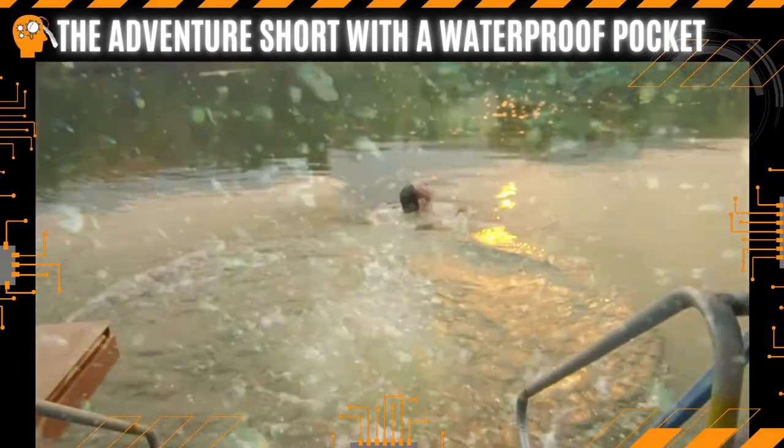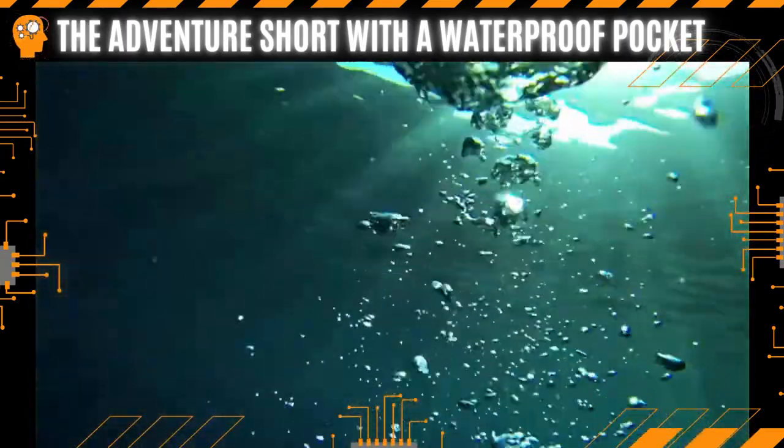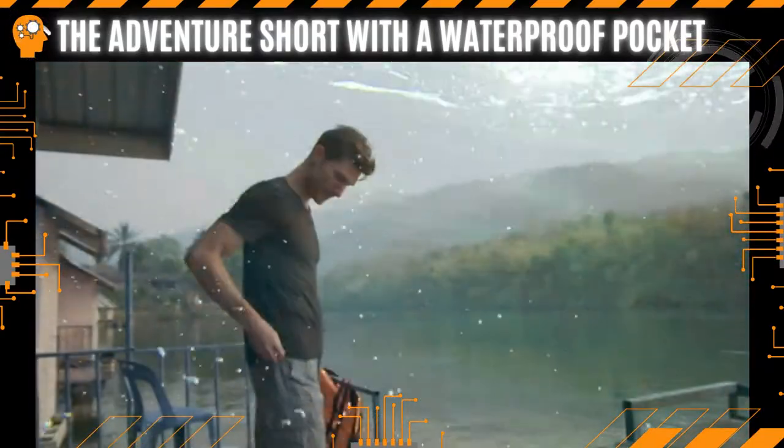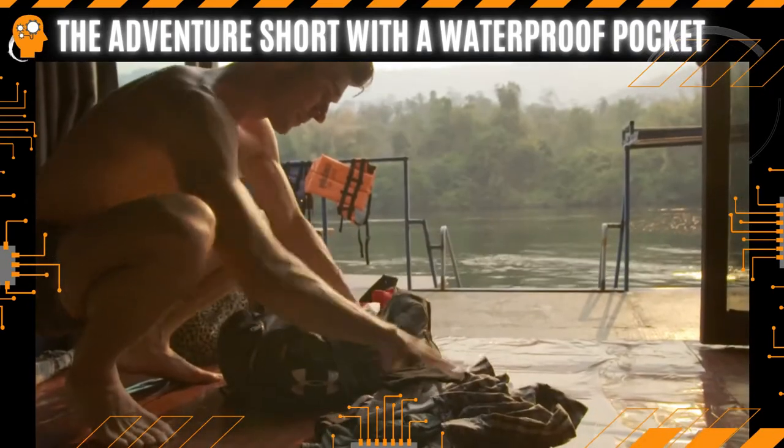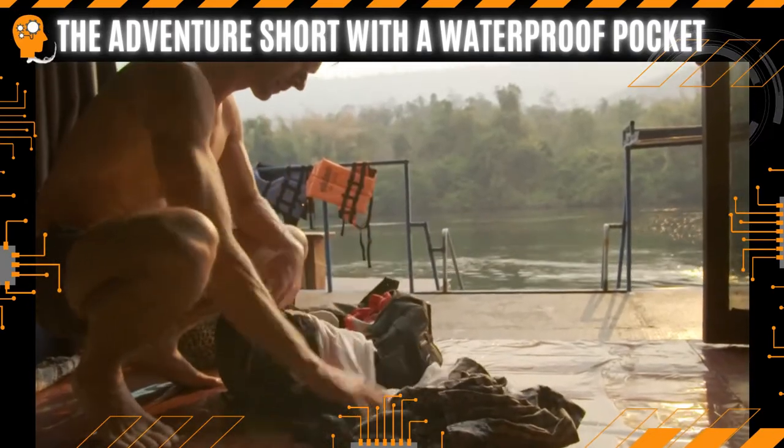Yes, you heard me right. You can now swim with your phone in your pocket. The problem is, most shorts lack versatility, and you need a different pair for each and every different activity you do.